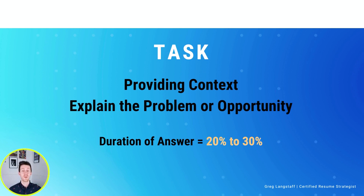The Task is where we are going to lay the groundwork for the story that we are about to tell. We're going to tell them about the problem that we were trying to solve or the opportunity that we were facing in this story. Remember not to give them too much detail right off the bat because they may not have been there when this occurred. This part may take 20 to 30% of our answer.